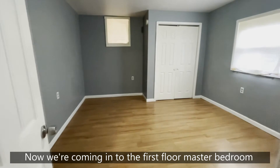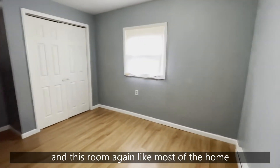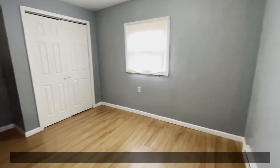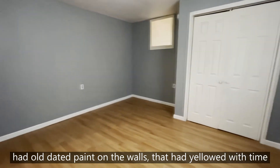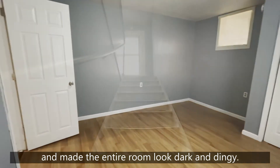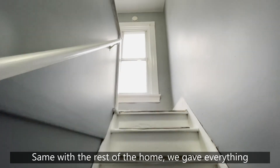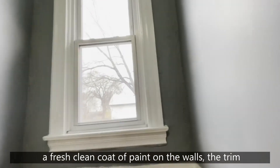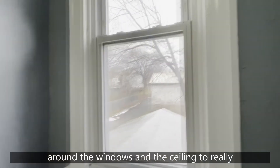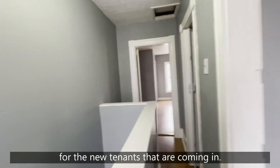Now we're coming into the first floor master bedroom, and this room, like most of the home, had old dated painting on the wall that had just yellowed with time and made the entire room look dark and dingy. We gave everything a fresh clean coat of paint on the walls, the trim, around the windows, and the ceiling to really brighten up the space for the new tenants that are coming in.